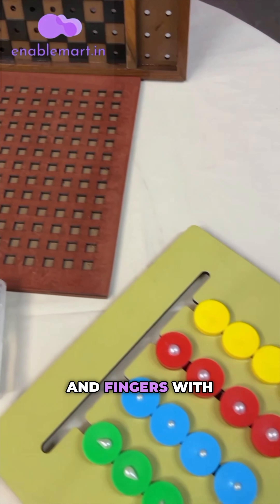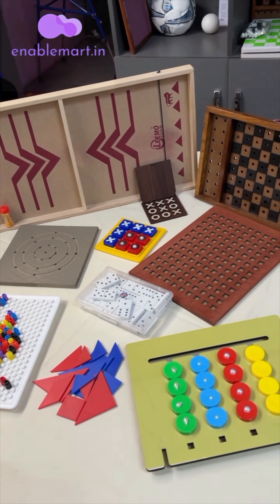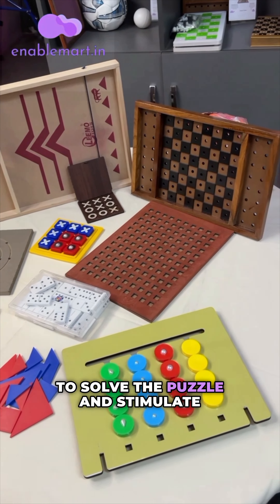Challenge your mind and fingers with the Tactile Shift Puzzle. Maneuver the pieces on the textured board to solve the puzzle and stimulate your cognitive skills.